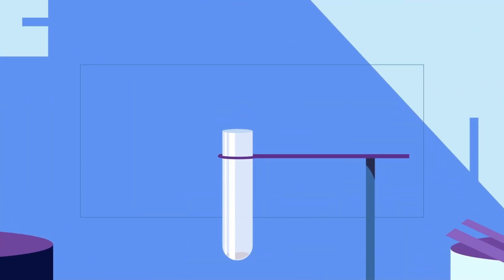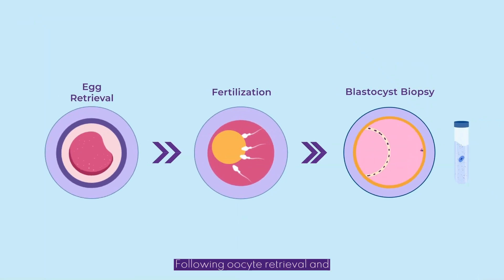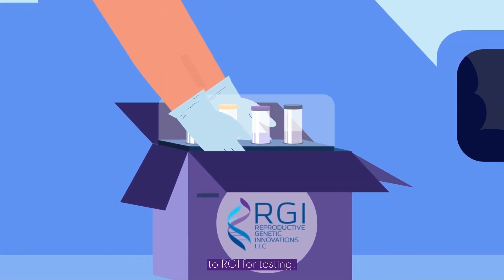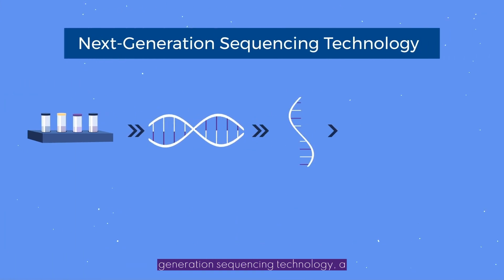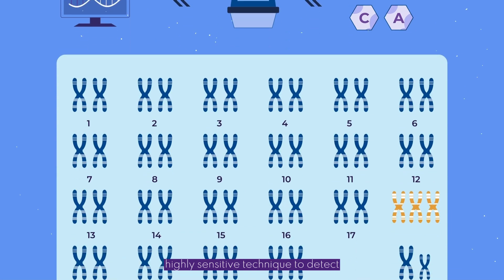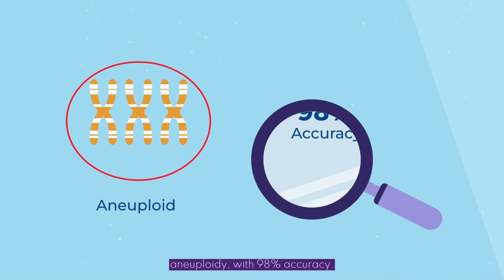PGT-A requires an embryo biopsy sample for testing. Following oocyte retrieval and fertilization, samples are transported to RGI for testing. RGI performs PGT-A using next-generation sequencing technology, a highly sensitive technique, to detect chromosomal abnormalities known as aneuploidy, with 98% accuracy.